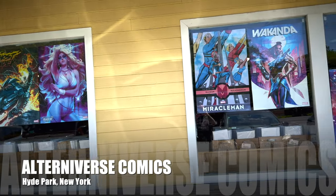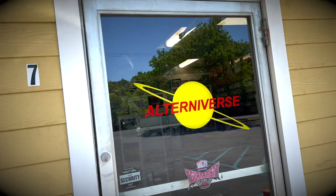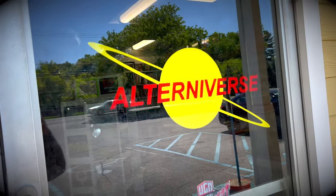What's going on everybody, it's DRock and today we're going to take a tour of my local comic shop, Alterniverse Comics, located in Hyde Park, New York. Let's take a look inside.